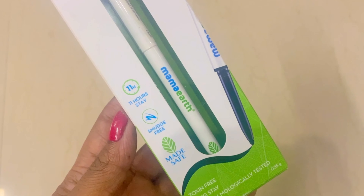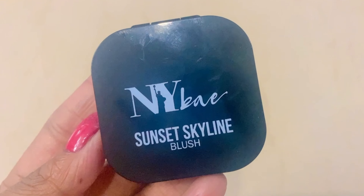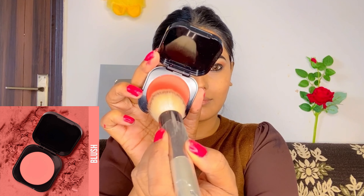But when I used the last one, it was not waterproof. Next I will use Mamaearth Kajal. I have used Mamaearth skincare and hair care products but this is the first time I am trying their beauty product.